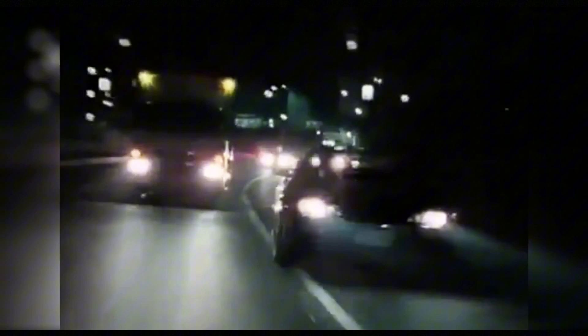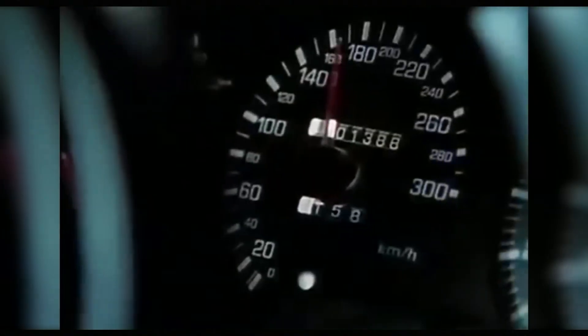The era of eternal engines ended with the advent of downsizing, where engineers began to extract maximum power from minimal displacement. As a result, each year it becomes increasingly rare to find reliable engines that could be called not just million-mile engines, but capable of serving without serious issues for at least a quarter of that mileage. It is precisely these rare and reliable engines that we will discuss — the best Nissan engines in history.